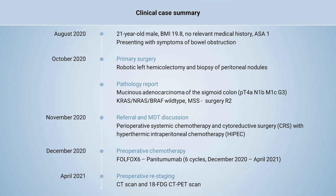A 21-year-old male with colorectal cancer was referred to our center after robotic surgical removal of the primary tumor at another institution. As pathological analysis reported residual peritoneal disease, we recommended and he consented to perioperative systemic chemotherapy and cytoreductive surgery with HIPEC. Six cycles of FOLFOX and Panitumumab were administered without complications.